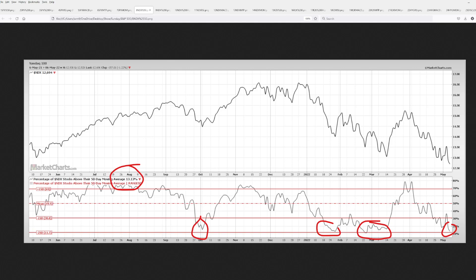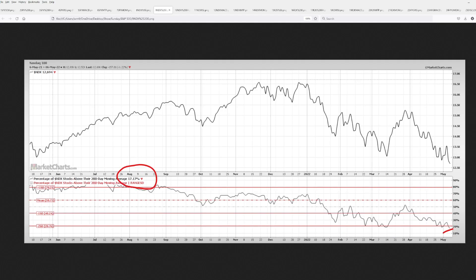Let's move on to tech stocks, which are brutally getting beat up. We see the percentage of NASDAQ 100 stocks above their 50-day moving average at a mere 13%. In the past — October, January, February, March — we've seen these levels before, and people bought them every time. They are buying again like crazy, believing this is a buying opportunity as breadth weakens, looking for a reversal.